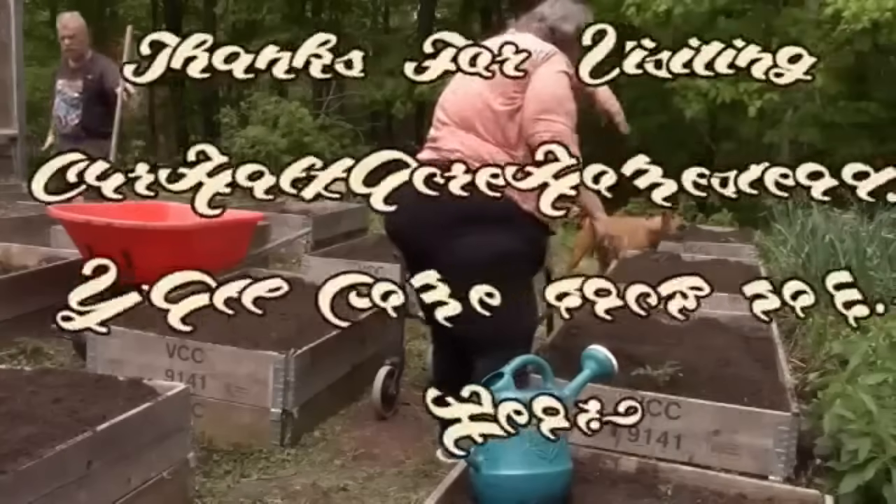I've got to go have a shower. Take care, God bless. That's your grocery haul for May 31st, 2024. Take care, God bless, we'll be right back.